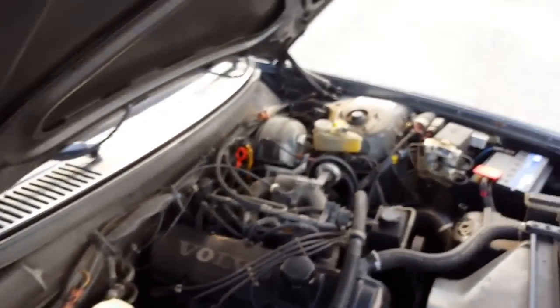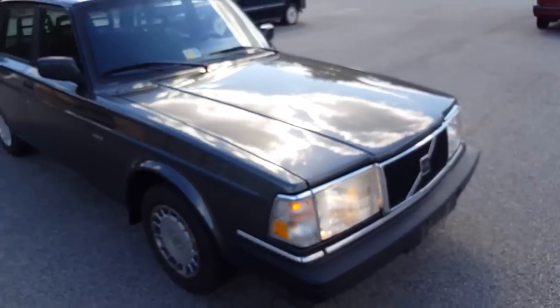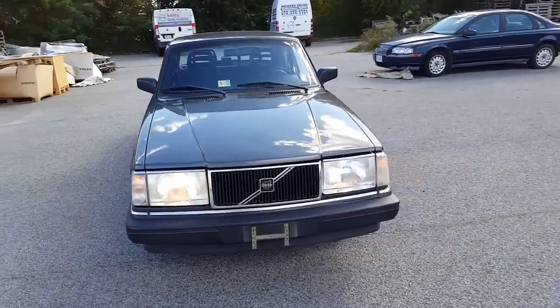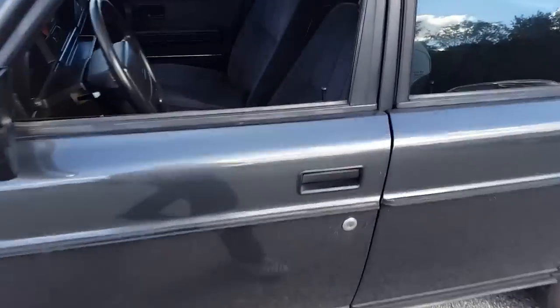It's just such a clean, neat little vehicle. You just don't see these every day. And lucky enough, this car has lived its entire life in Virginia, so it is pretty much rust-free.